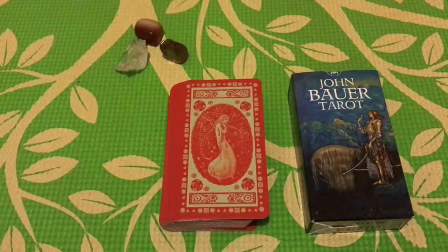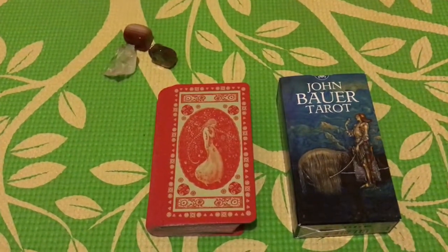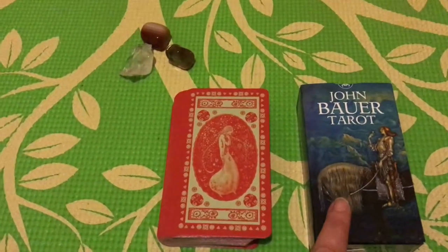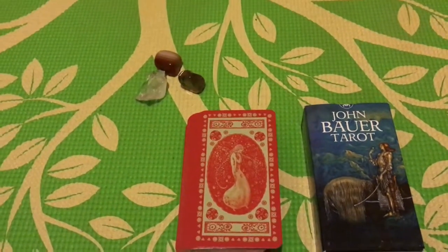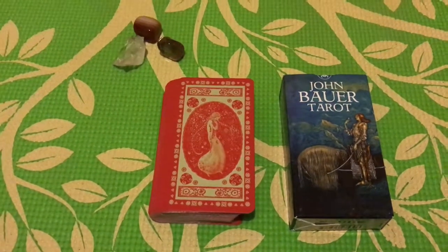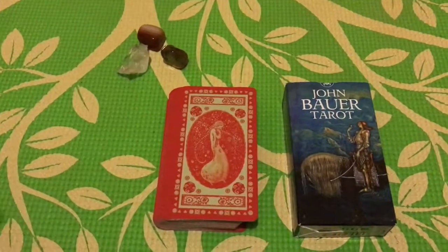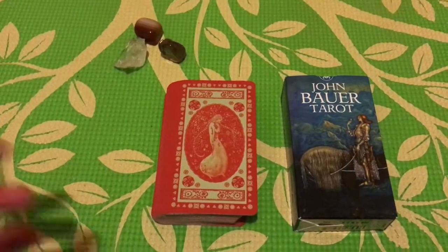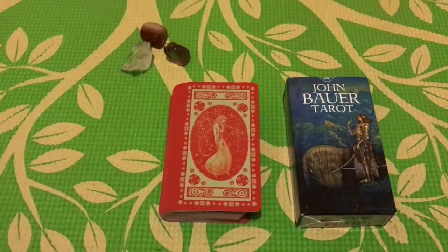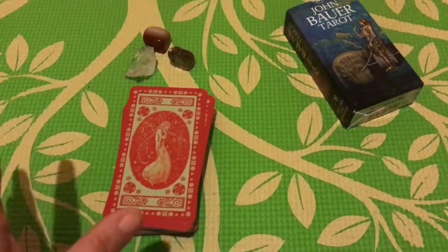Hi guys, I just wanted to do a run-through of a tarot deck that I have — the John Bauer Tarot. John Bauer was an artist in the late 1800s, a fantastic Swedish artist. The art used for this deck — he wasn't commissioned to do a tarot deck; the art was chosen and matched to the individual cards. I'm just going to go straight through and show it to you.